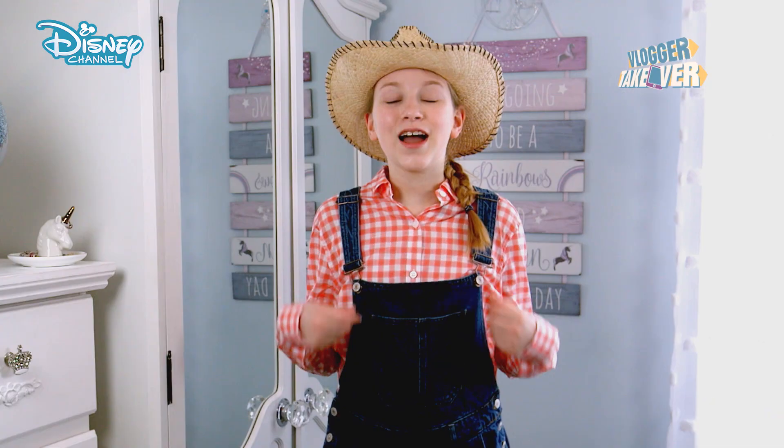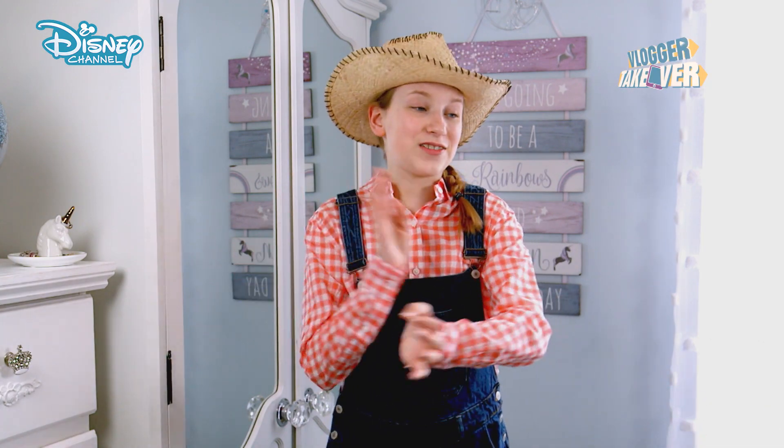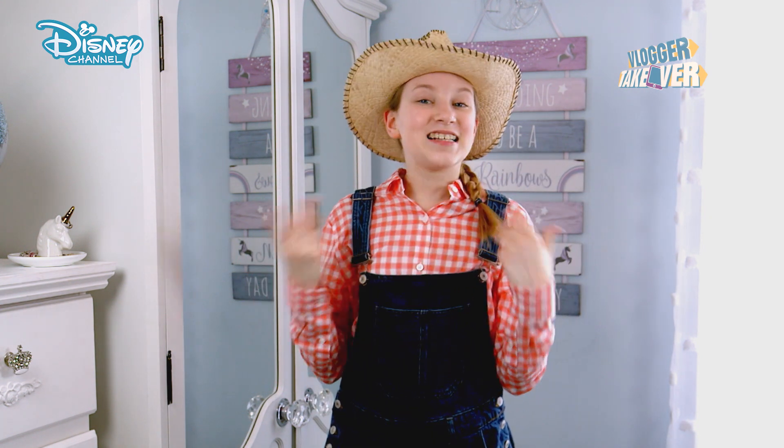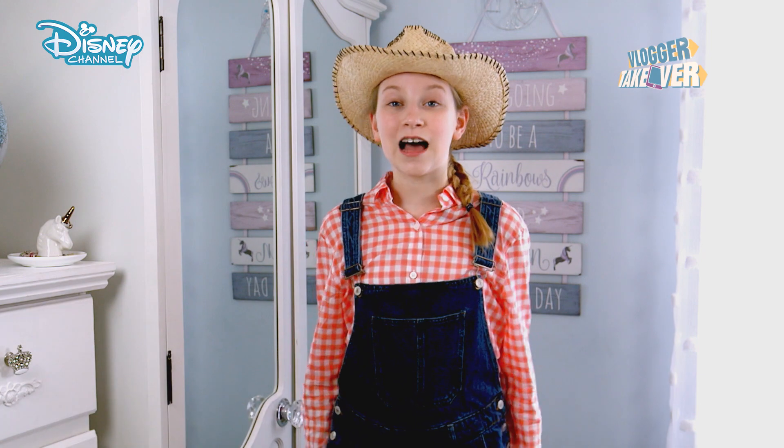I'm going to show you how you can style Jessie-inspired outfits for the day and evening. My first look is really cowgirl. I love this outfit so much. I have the shirt, the dungarees, the hat, even the plait. I definitely think Jessie would approve of this outfit. Perfect.